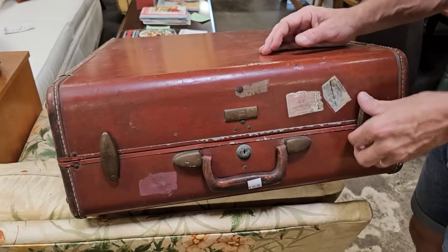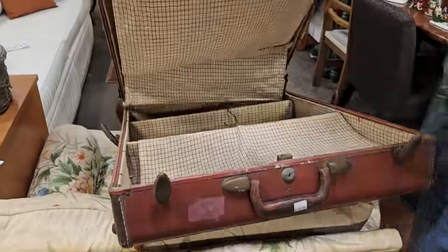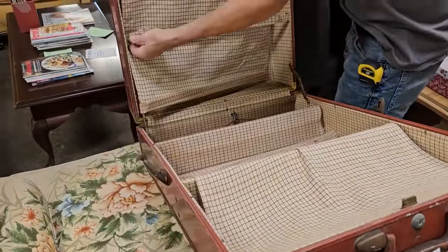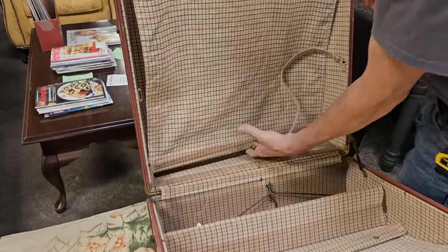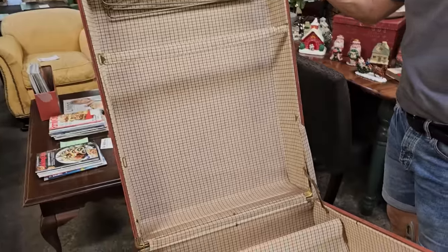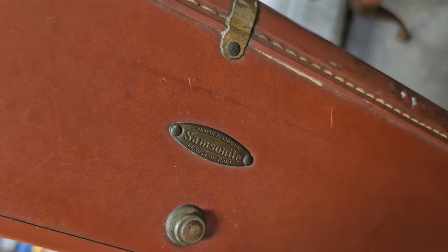I had to show y'all this — it's an old suitcase. I'm not sure how old it is, but look what great condition it's in. They wanted to show me all the compartments. I think this suitcase looks better than mine. And it's got the hanger still. It's an old Samsonite — I'm telling you, they're built to last.